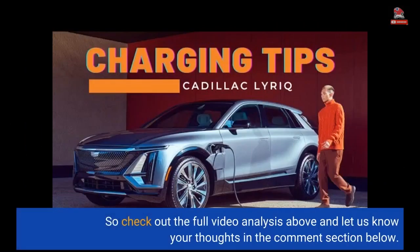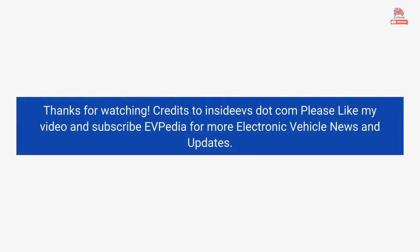Check out the full video analysis above and let us know your thoughts in the comment section below. Thanks for watching.